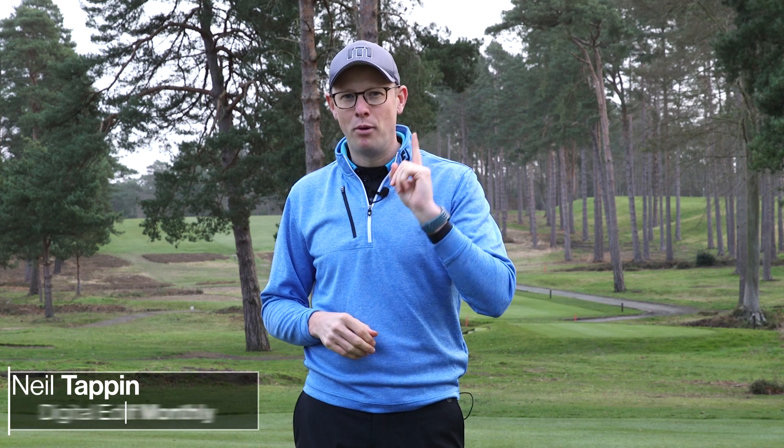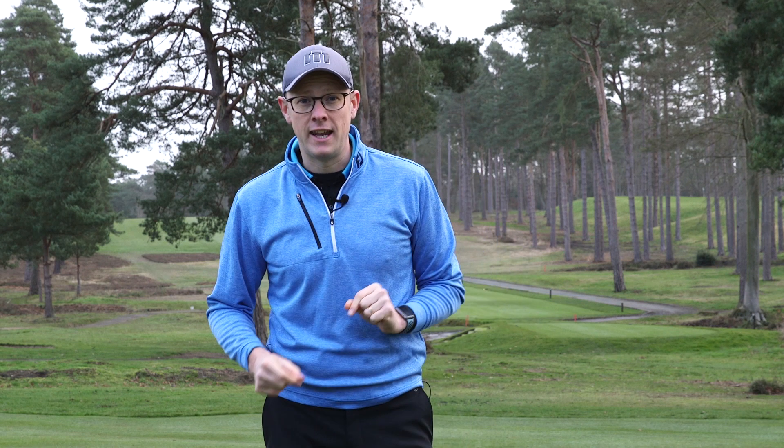Hello everyone, Neil Tappin here from Golf Monthly, and welcome to this video in which we are looking at the five most important golf lessons. If you're looking to make some big improvements to your game this year, this video should certainly help.